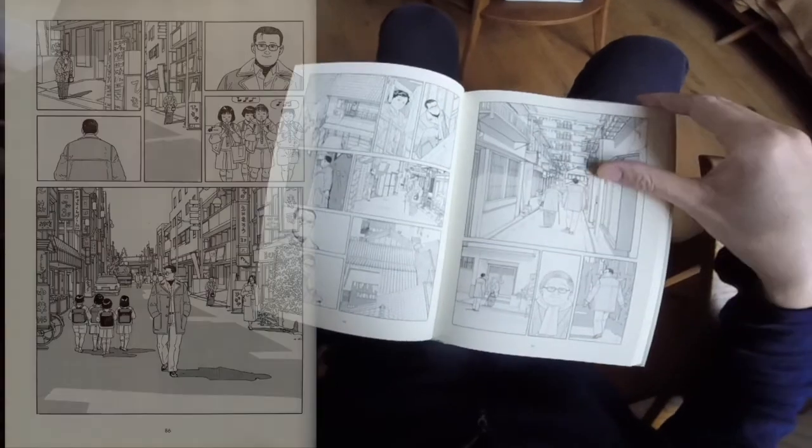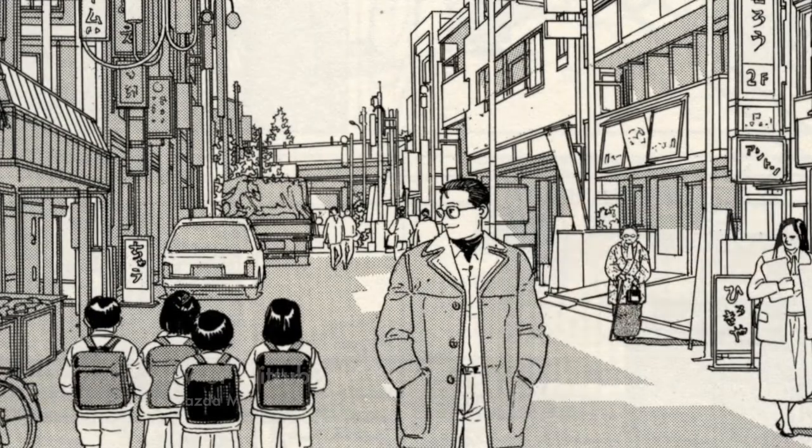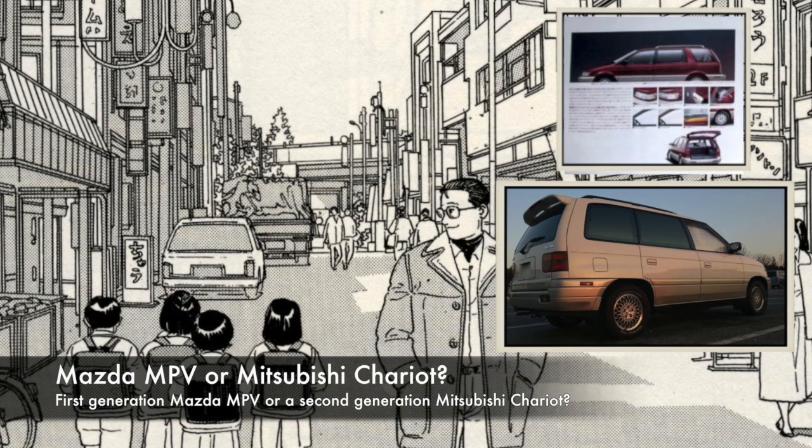Still on the narrow streets in the 'Ali' chapter, helping some old lady, we have what looks like a Mazda MPV or a Mitsubishi Chariot — I'm not entirely sure which one it is. It looks quite un-Japanese but I'm quite sure it actually is a Japanese car.